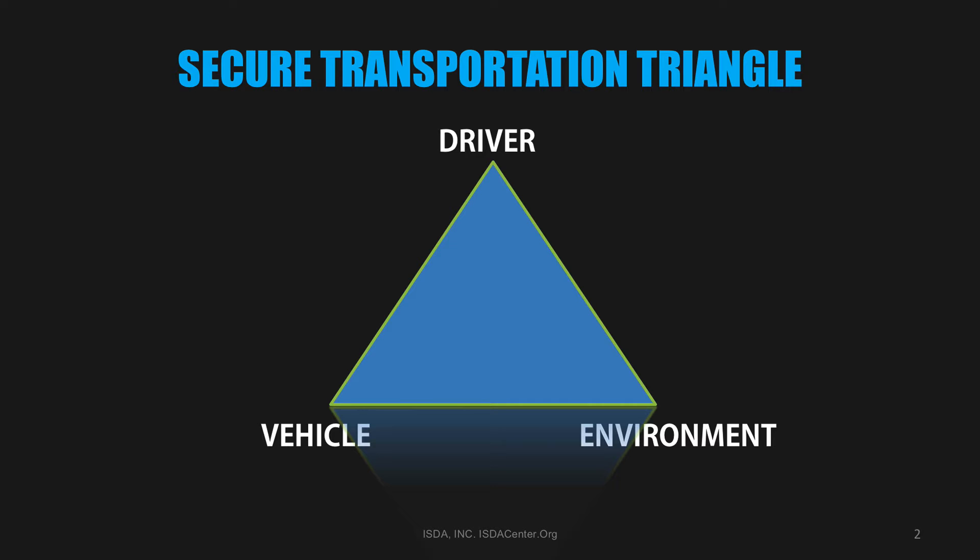At the top of the triangle, we have the driver. Statistics indicate, both from a safety and security standpoint, that most accidents or successful vehicle attacks are caused by driver error.